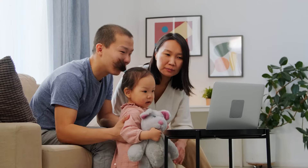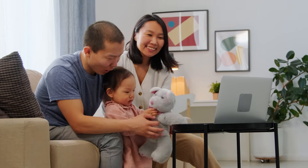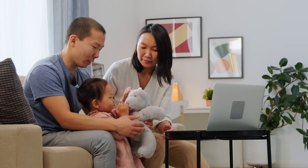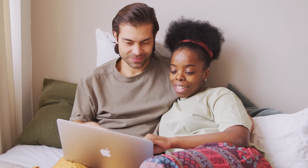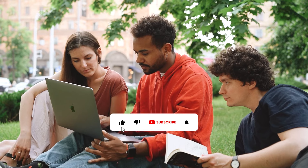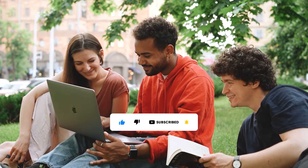And that concludes our journey through the world of Rolex watches. Each timepiece showcased here represents the pinnacle of horological excellence, offering a perfect blend of style, functionality, and prestige. Which of these remarkable Rolex watches captured your attention? Share your thoughts in the comments below! Don't forget to subscribe and hit the notification bell to stay updated on our future explorations of the world's finest timepieces. Until next time, may your wrist always be adorned with elegance and precision!